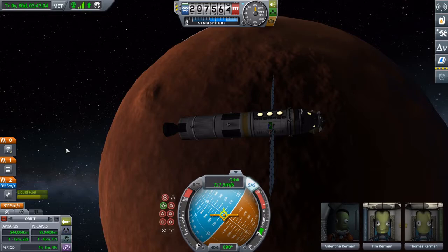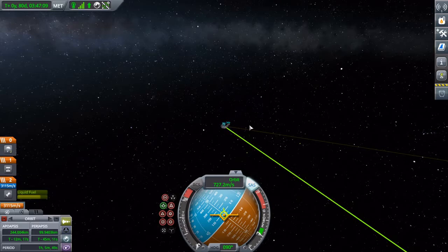That brought us up to 3,000 delta-V. Oh look, there's our debris — our transfer stage.